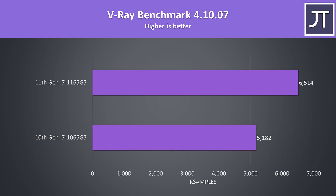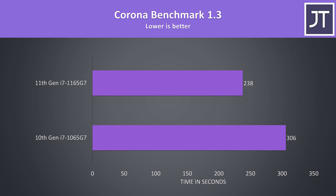V-Ray uses the processor to render out a scene. This is a multicore test and the 11th gen chip was scoring 26% higher than 10th gen, another nice improvement. The Corona benchmark also uses the processor to render a scene, and there was a similar difference with the 11th gen chip completing the task almost 29% faster than 10th gen.